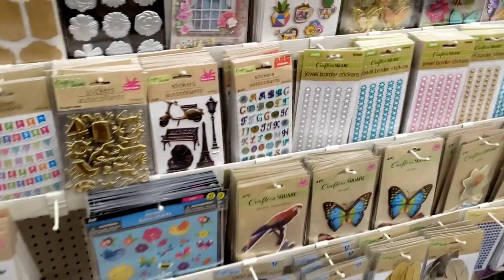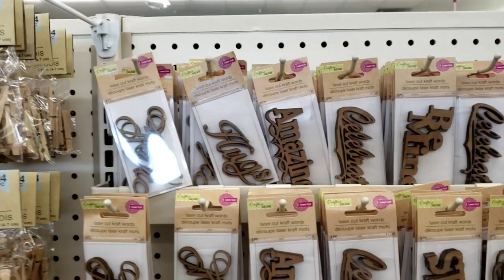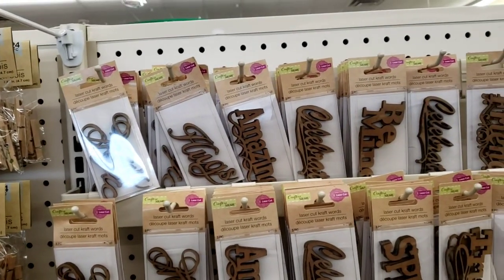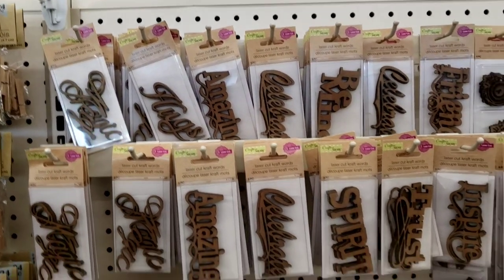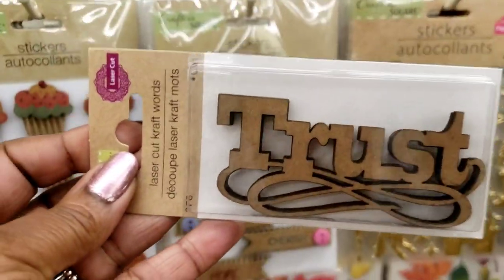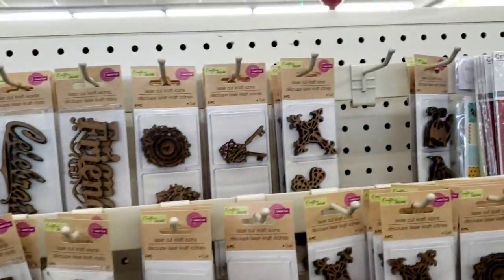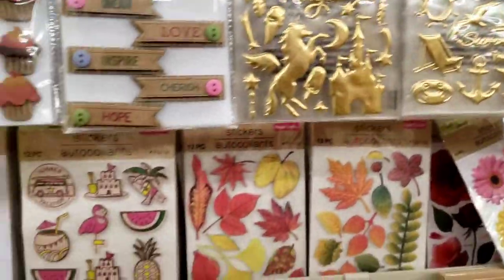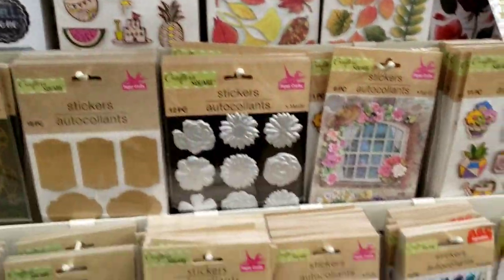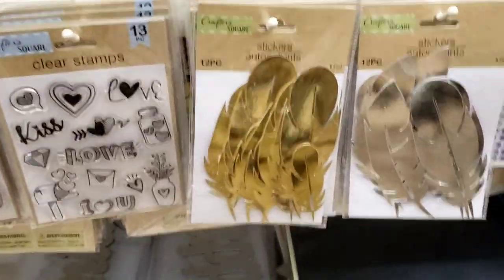They've got a lot of stickers. Let's see if we can find some. Rub-on transfers — a lot of those. Look at all these, y'all! Magic, hugs, amazing, celebrate, spirit, trust — I love this one, it looks beautiful. They've got the keys, they've got the stickers. So many, y'all. You could just drop hundreds of dollars down here.